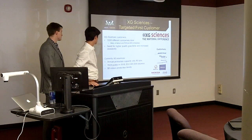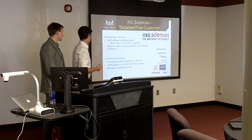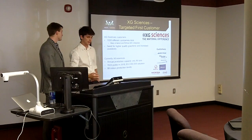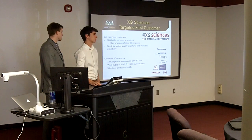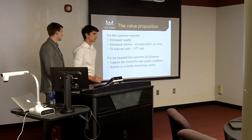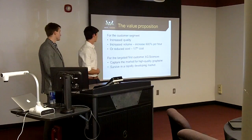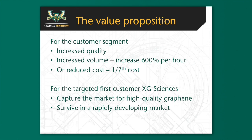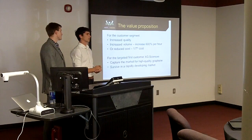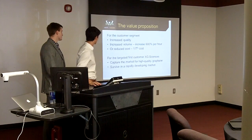XG Sciences has an $8 million production facility, went public in 2016 valued at $12 million, and is currently valued at $16 million. Our value proposition to these companies is increased quality graphene, and we can produce an increased volume for the same price they're currently investing. We predict we could increase their quantity produced to 600% of their current production, or reduce the cost to 1.7% of their current cost for that same 80-ton production.